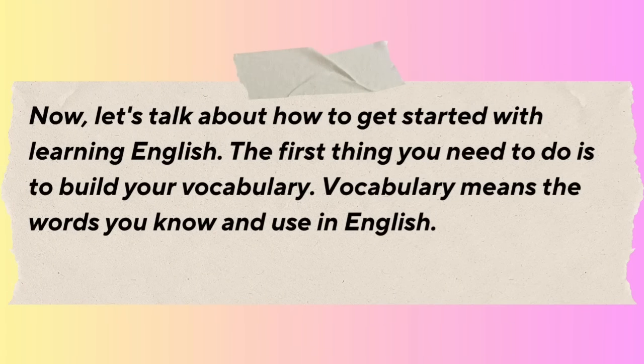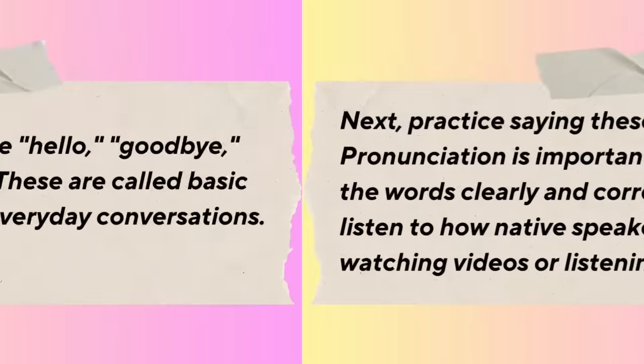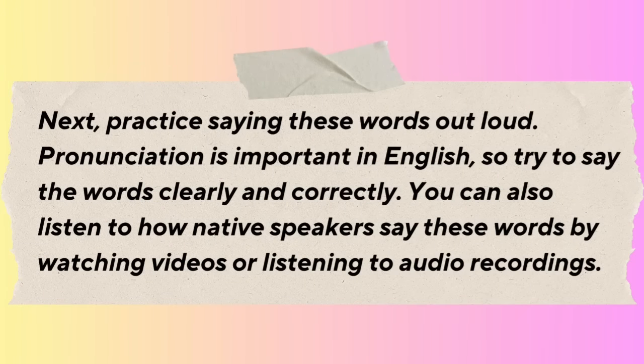The first thing you need to do is build your vocabulary — the words you know and use in English. Start with simple words like hello, goodbye, please, and thank you. These are called basic greetings and are used in everyday conversations. Practice saying these words out loud, because pronunciation is important. Try to say the words clearly and correctly. You can also listen to how native speakers say these words by watching videos or listening to audio recordings.